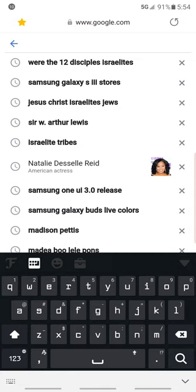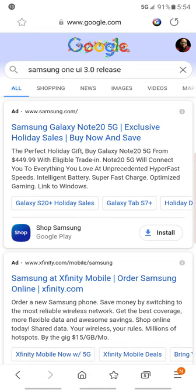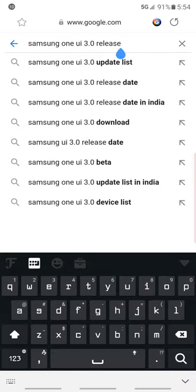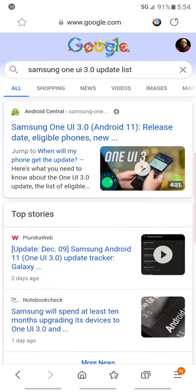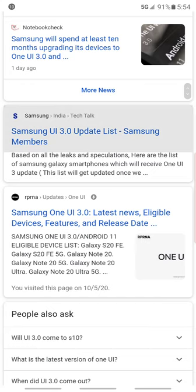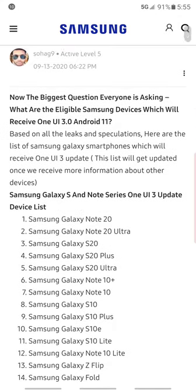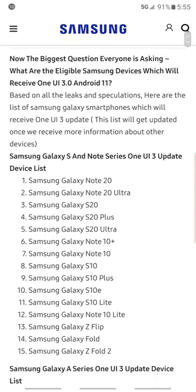Now let's go to Chrome and look at the list of devices that will be getting it. I always go to Android Central or something like that, but let's go to Samsung.com, which will show you the official list of phones that will get the update — straight from the Samsung website.